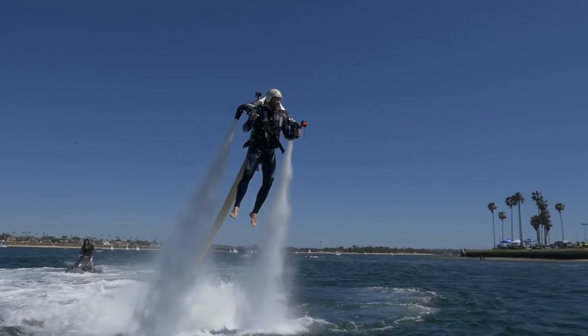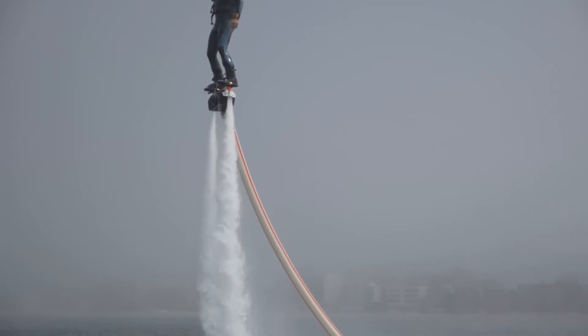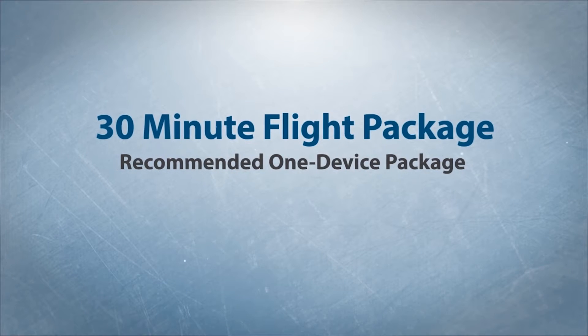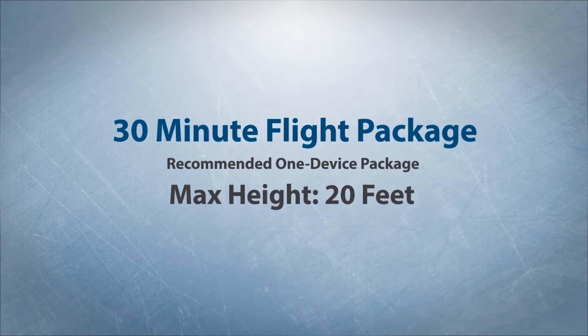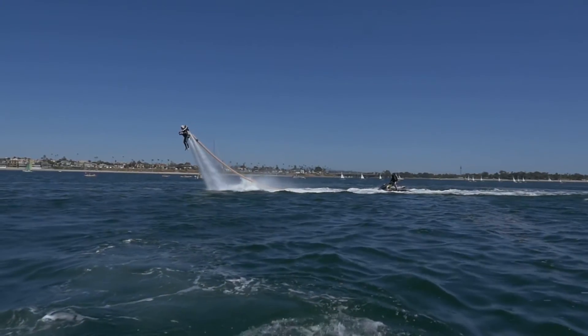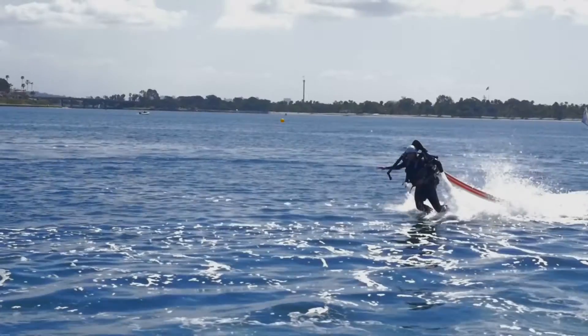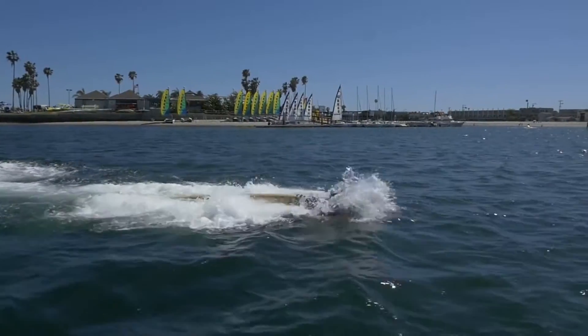If you're looking to fly just one device, whether it's the jetpack or the jetboard, the 30-minute flight is our recommended package, since it will give you plenty of time to work through the fundamentals and get you flying higher and doing more advanced maneuvers, such as walking on water, no-handed flying, and underwater submarines.